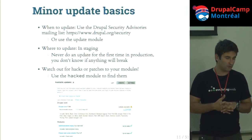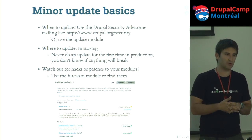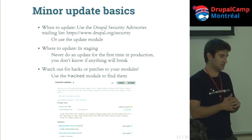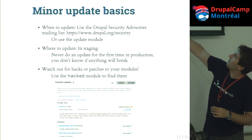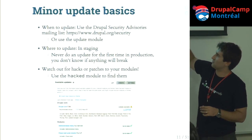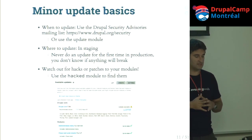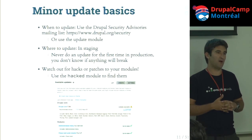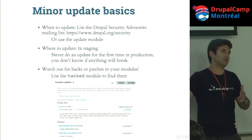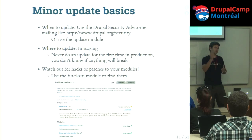For a minor update, first follow the mailing list at drupal.org/security to get emails about security releases. There's also a core module that gives you status for every contrib module — is it up to date or not? You've got to do it in staging. It's tempting to just run a single command on prod, but you have a deployment process: dev, maybe staging, and certainly a prod environment. Fix it on dev, push it to staging, test it there, then move it to prod.